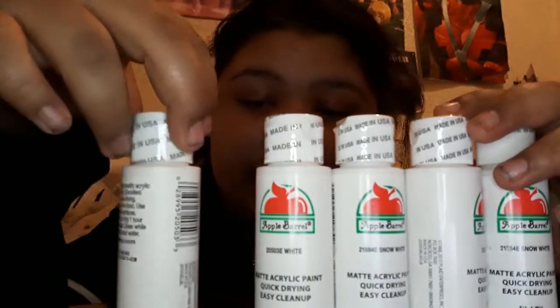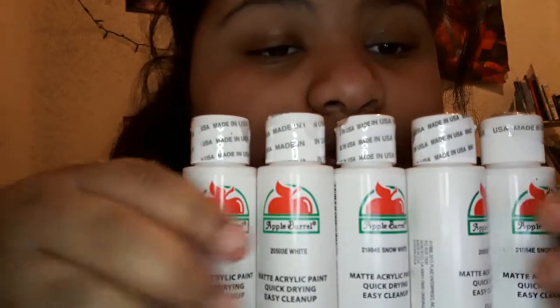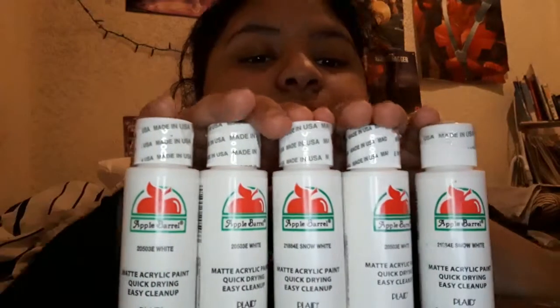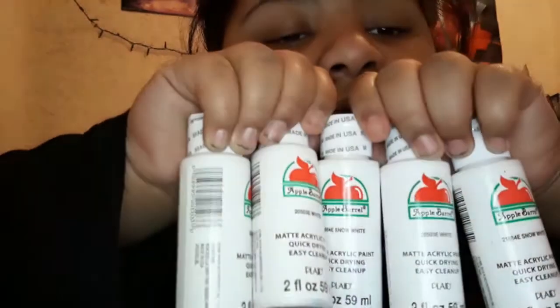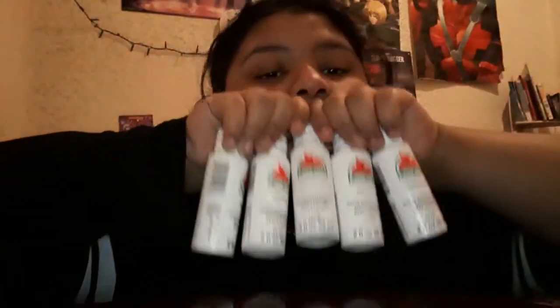You might be wondering why would someone need so many whites. Well, they are all the same white — they're all called Snow White, or at least White. Some of these even have different font, which is very confusing. I use a lot of white because white is the color I use to mix with other colors, and it makes a beautiful pastel color and stuff like that.